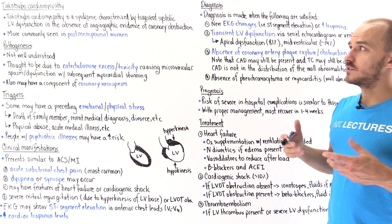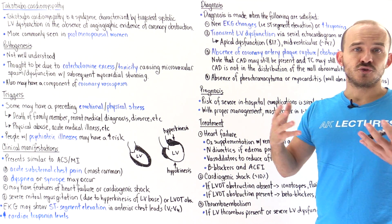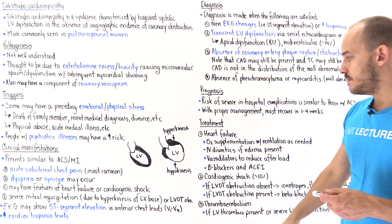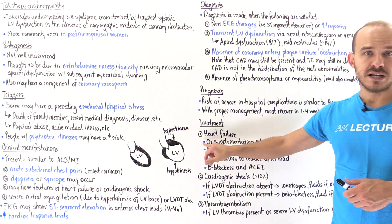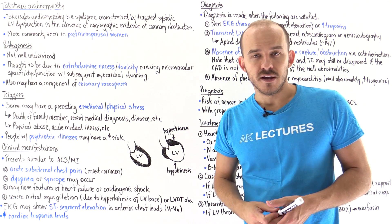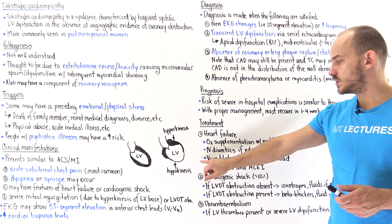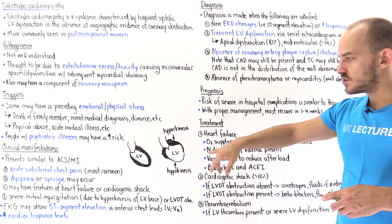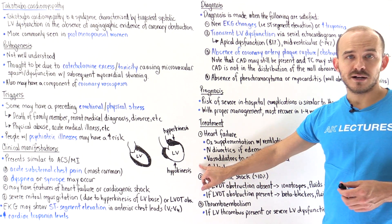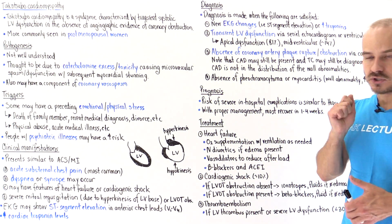How do we manage and treat Takotsubo cardiomyopathy? Basically with supportive care. If a patient develops heart failure, we treat it similarly to heart failure with reduced ejection fraction. If the patient has hypoxemia, we give oxygen supplementation and mechanical ventilation if needed. For signs and symptoms of congestive heart failure such as pulmonary edema, we give IV diuretics to reduce volume overload. To decrease afterload, we give vasodilator agents. We also give beta blockers and ACE inhibitors. Beta blockers are useful because they block adrenergic receptors on the heart, reducing the effect of catecholamines.